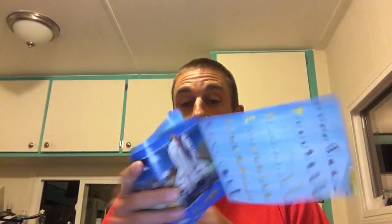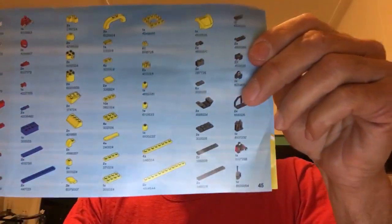So I keep doing it and I get through the thing, and you get to the back of the book, and lo and behold, there's a parts list — all of them numbered. So I'm going to just go to the Lego website and see what's going on.